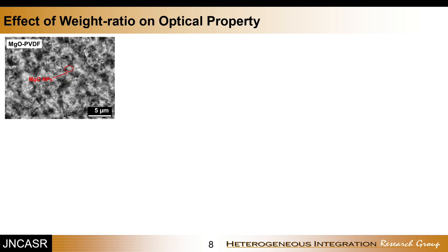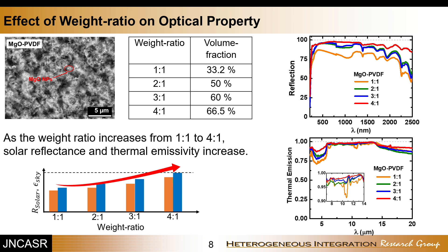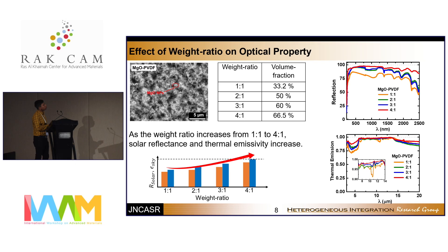We also checked the effect of weight ratio on optical properties. As the MgO nanoparticles are dispersed inside the polymer matrix, increasing the MgO ratio increases the volume fraction, which leads to higher solar reflection and thermal emission. As the weight ratio increases from 1:1 to 4:1, both solar reflection and thermal emission increase.